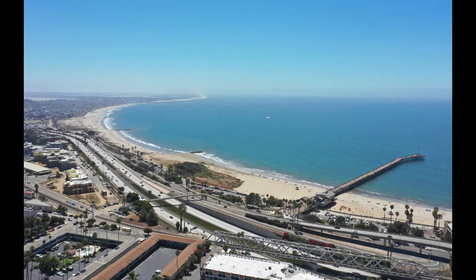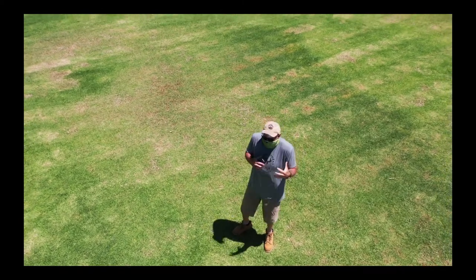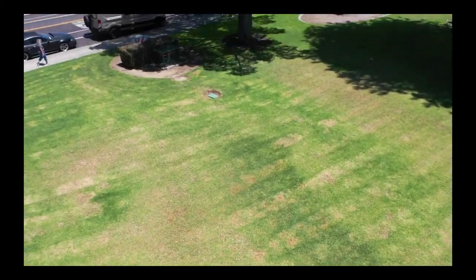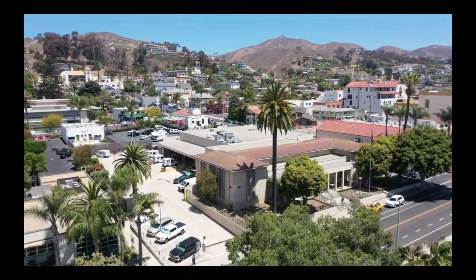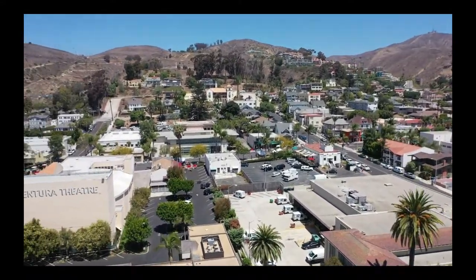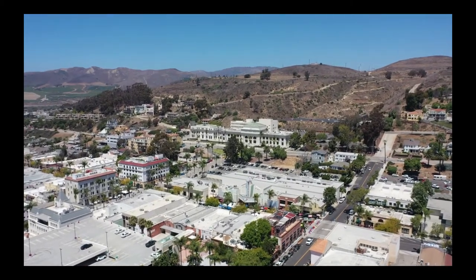We're here in Plaza Park in Ventura, San Buenaventura, California. If we go up high, what you'll see is that Plaza Park is the sort of heart of downtown Ventura. As we look more inland here, you'll see the administrative home of downtown Ventura. We have the Mission, we have the Junipero statue, we have the main thoroughfare of the downtown business corridor with restaurants and all that kind of good stuff.